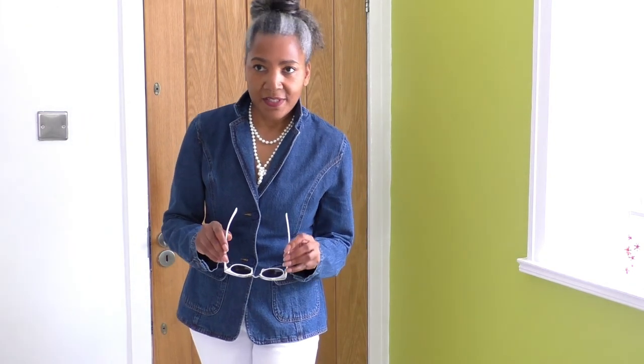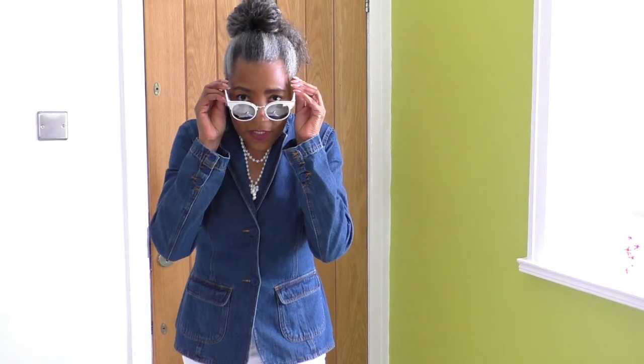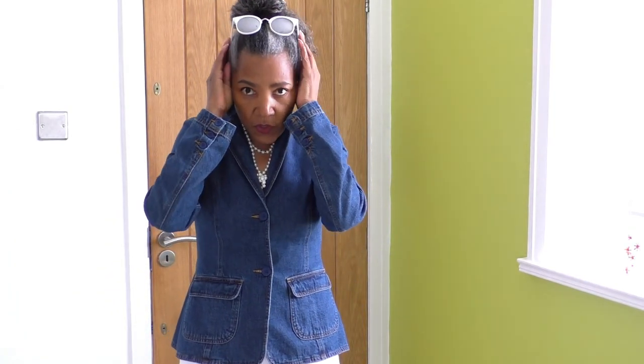Oh, the glasses - I've got sunglasses today. The sun has made an appearance a couple of times, but I don't think summer is here anymore. So I'm going to wear them as a hair accessory - they will be on top of my hair for most of the day. And that's my outfit for today.